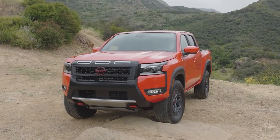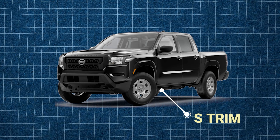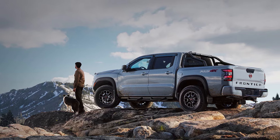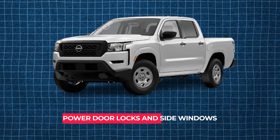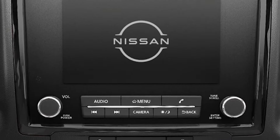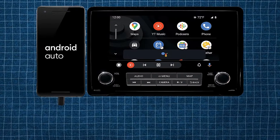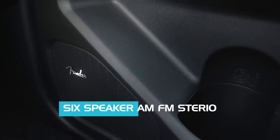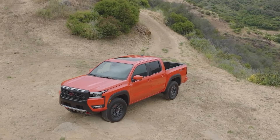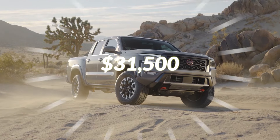These advancements make the 2025 Frontier a safer and more user-friendly choice for truck enthusiasts. Starting with the S trim, this model comes equipped with 16-inch steel wheels and manually adjustable outside mirrors, making it a solid choice for budget-conscious buyers. Inside, you'll find power door locks and side windows, along with manually adjustable cloth seats. It will include Apple CarPlay and Android Auto, and a six-speaker AM/FM stereo with SiriusXM. Although 2025 pricing hasn't been confirmed, based on the previous year we expect the S trim to start from $31,500.